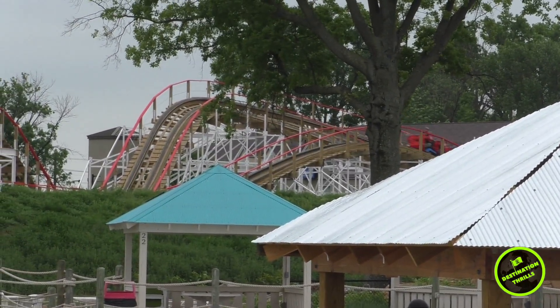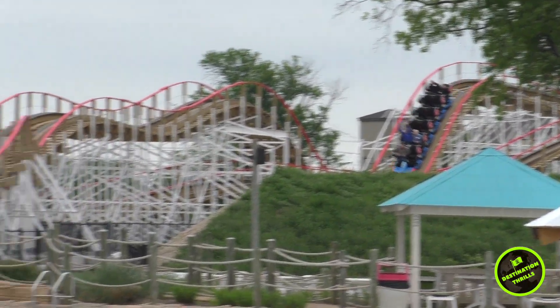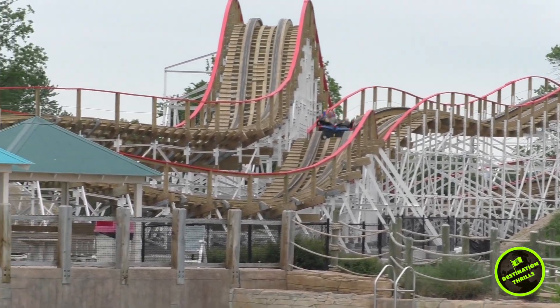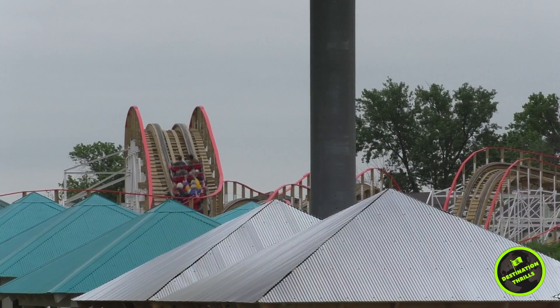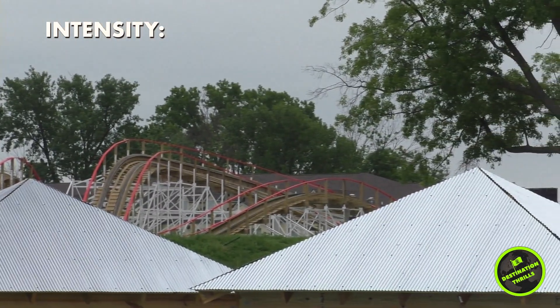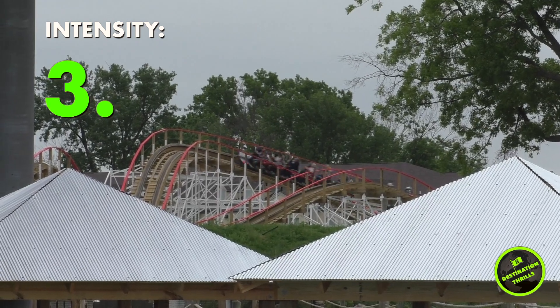Airtime is the name of the game for this ride. So let's take a look at my ratings for Kentucky Flyer. First, intensity — there isn't an element that blows your mind on this ride, but the coaster itself is rapid in nature and has solid airtime, so for that I give it a 3.5 out of 5.